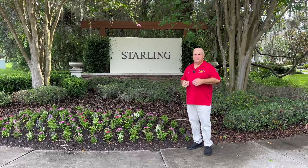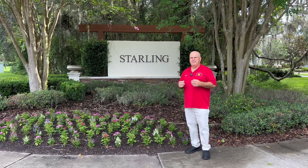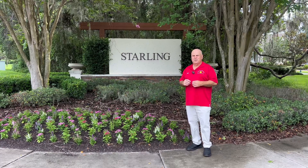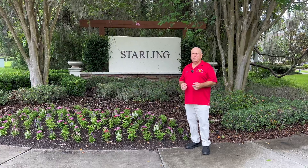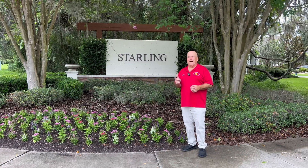That concludes the tour of all the Starling amenities. Hopefully you enjoyed it. Again, my name is Bob Abrazzese with the George Shea team at Signature Realty. When you're looking to buy or sell, please call me at 813-480-6315. And remember, Bob Abrazzese makes home buying easy.